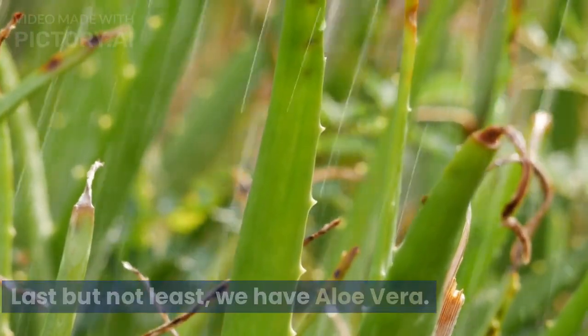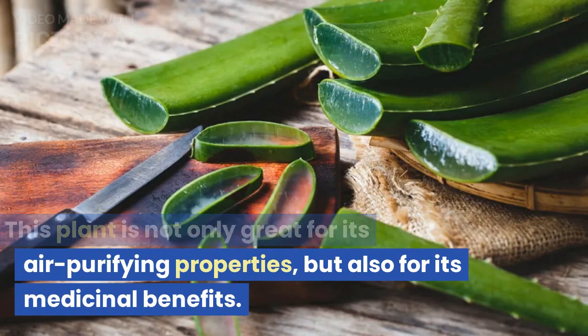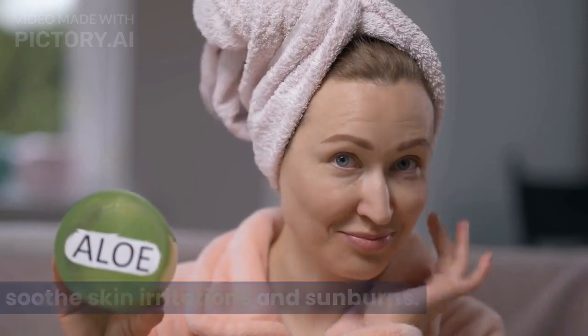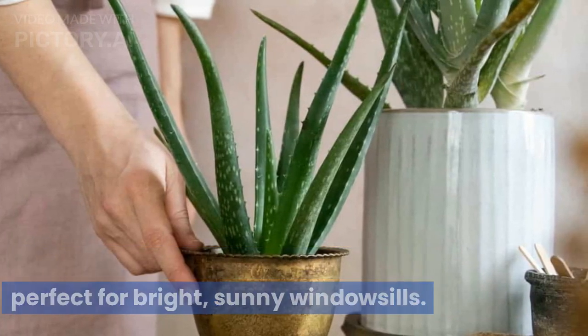Last but not least, we have Aloe Vera. This plant is not only great for its air purifying properties, but also for its medicinal benefits. The gel inside the leaves can be used to soothe skin irritations and sunburns. It is a low-maintenance plant that is perfect for bright, sunny windowsills.